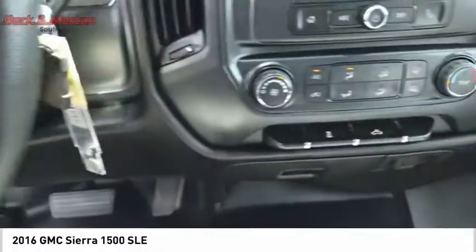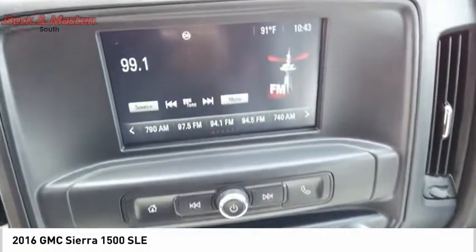Rear step bumper. Power brakes. Braking assist. Cruise control. Child safety locks.